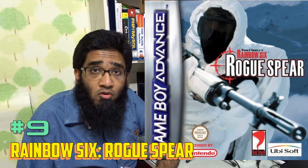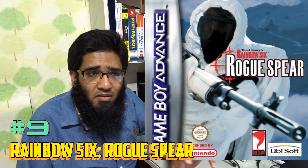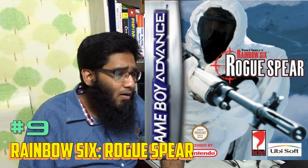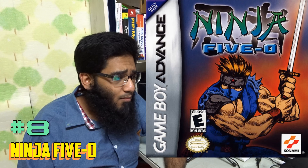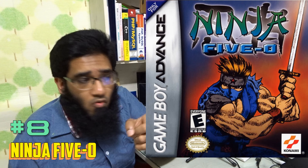Number 17 is Lunar Legend — one of the very overlooked and underrated RPG games on Gameboy Advance. Number 16 is The Hobbit — it's like Skyrim plus Lord of the Rings, a little adventure with some RPG mechanics. I'll just say Skyrim in your pocket.